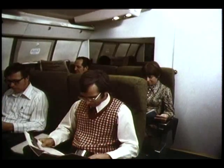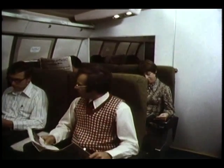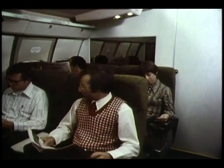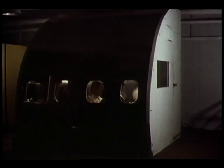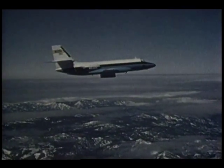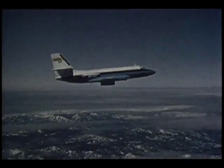A research program is underway to identify acceptable airplane ride qualities. Passengers respond to a variety of vibrations and motions without actually flying. Simulators at the Langley Research Center are used to study passenger response under controlled conditions, correlated with flight tests at the Flight Research Center. Volunteer passengers read, write, eat, and drink — typical passenger activities. During the flight, they evaluate the degree of motion and electronically record their rating.